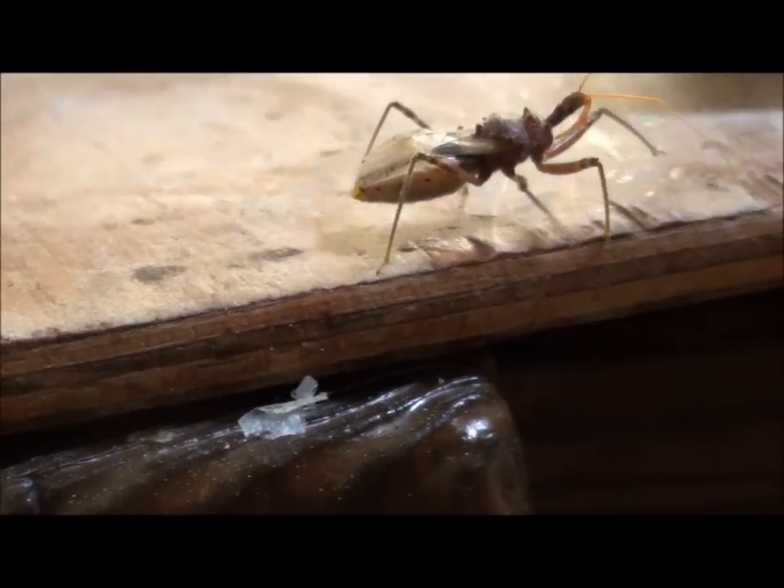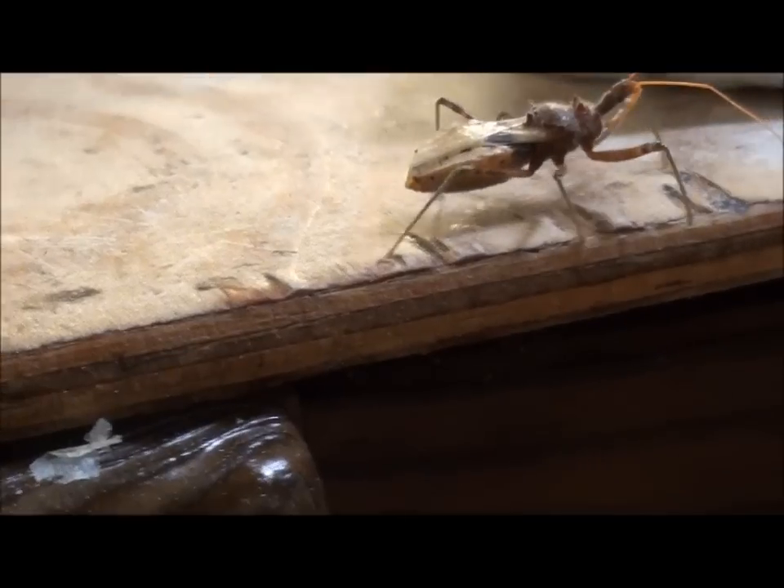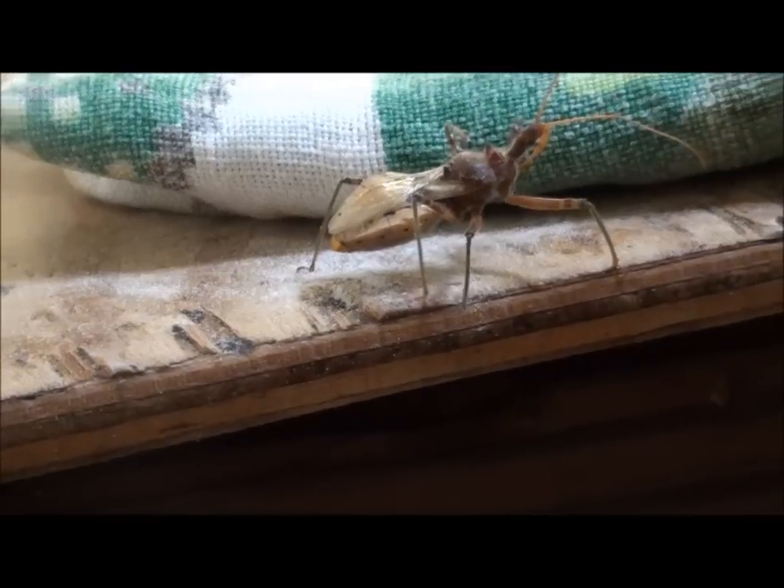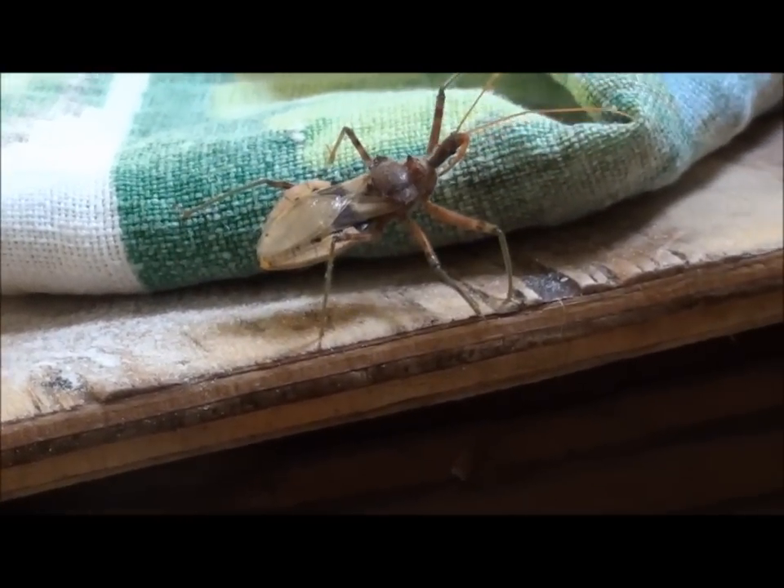Juvenile assassin bugs. I looked up assassin bugs and saw photos of these and I thought, no, this looks nothing like it. But as it turned out, it was an assassin bug.